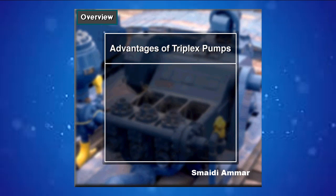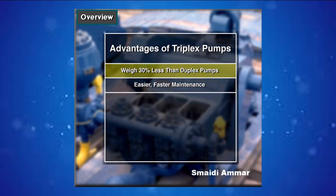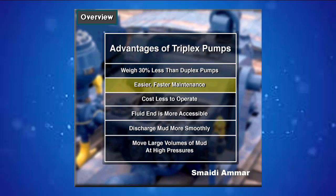Triplexes have many advantages. They weigh 30% less than a duplex of equal horsepower or kilowatts. The lighter weight parts are easier to handle and therefore easier to maintain. Other advantages include: they cost less to operate, their fluid end is more accessible, and they discharge mud more smoothly.